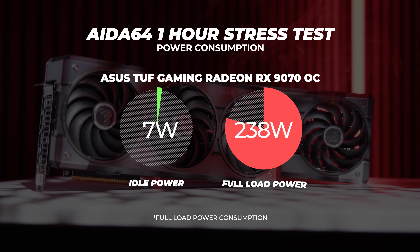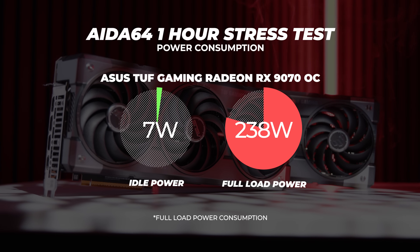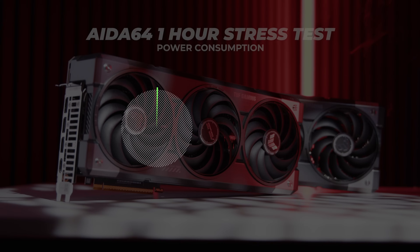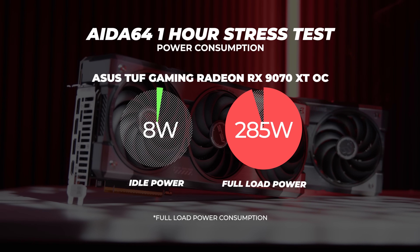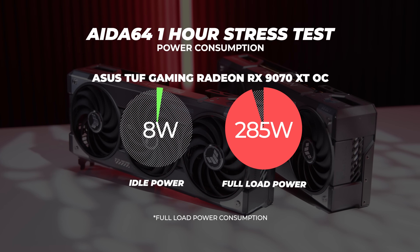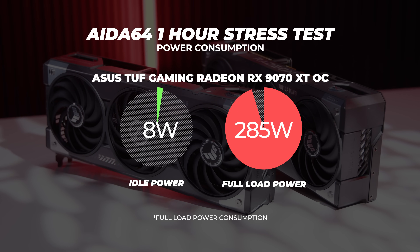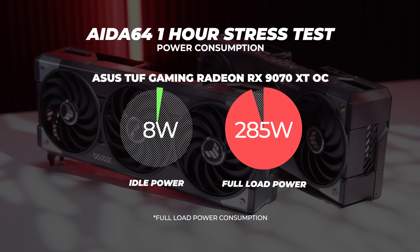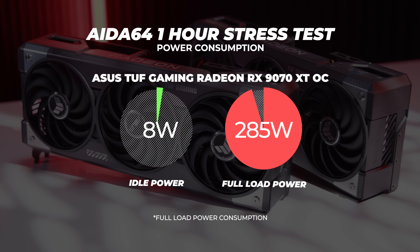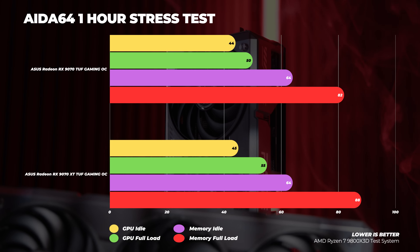As for power consumption, at idle the Radeon RX 9070 consumed around 7 watts and at full load was pulling around 238 watts. The Radeon RX 9070 XT idled at around 8 watts and at full load pulled around 285 watts. The maximum board power for the 9070 XT is 304 watts, but we didn't see it reach that in a stress test, which means the 9070 XT has a lot more headroom and more performance left on the table.